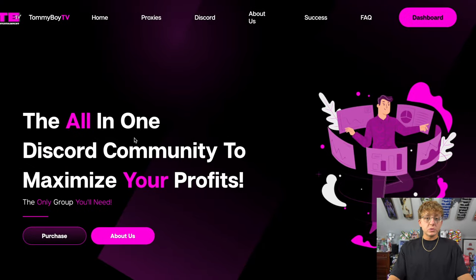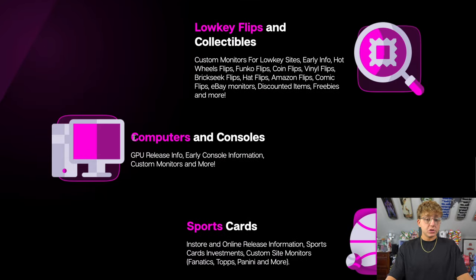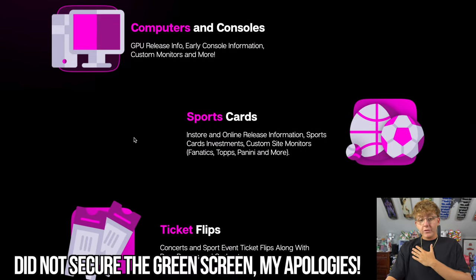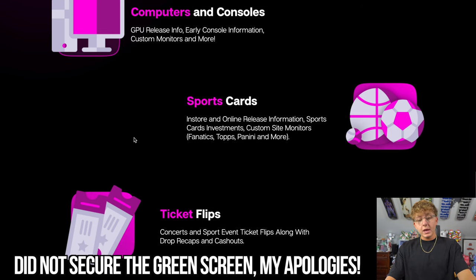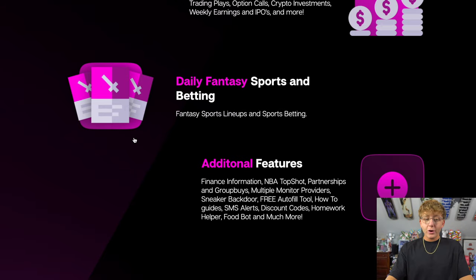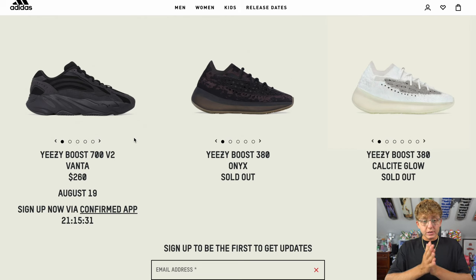If you want to learn more about this release and other ways to make extra money, check out my group Time Boy TV Plus. We cover a lot more than just shoes — sports cards, low-key flips, ticket flips, botting information, NFT info, crypto info, and a whole lot more. Link is in the description. Also got some cool t-shirts coming soon that I'm really excited about.